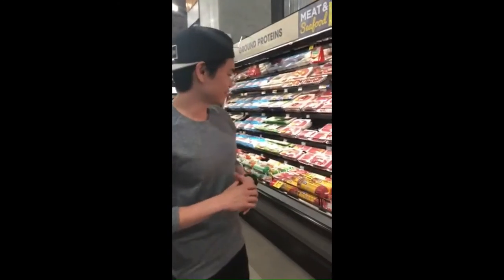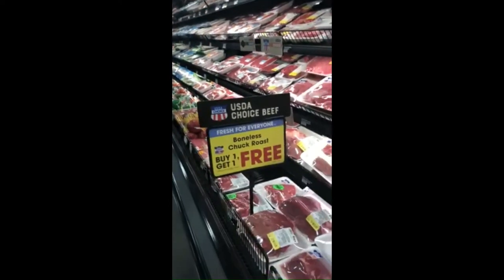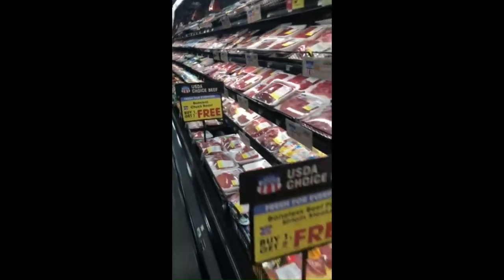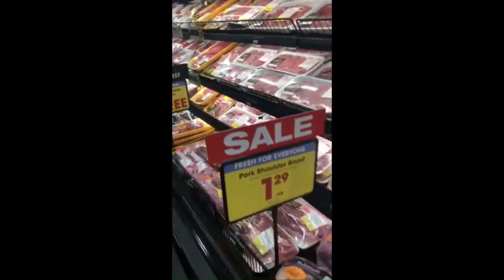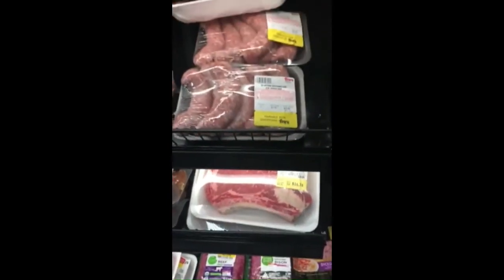When choosing protein, we want to try to focus on choosing leaner cuts. Also, like with the produce, look for the yellow tags for sales. A lot of stores also have special deals on meat that is going to expire a little bit earlier, so check those specials — you're probably going to get a good deal. But you've got to make sure to either freeze or cook those right away.